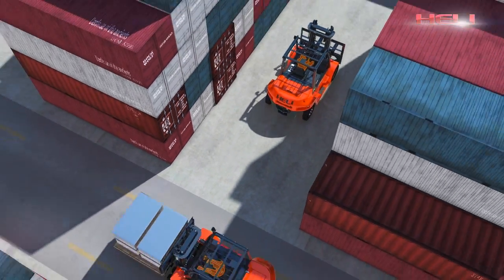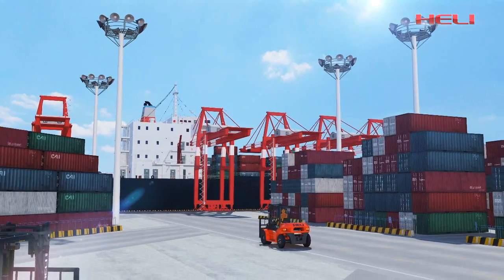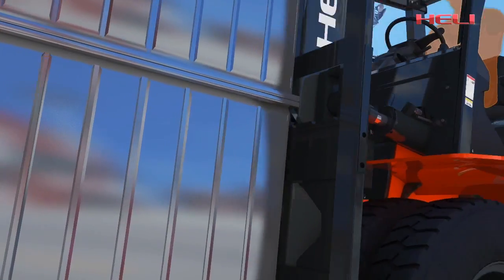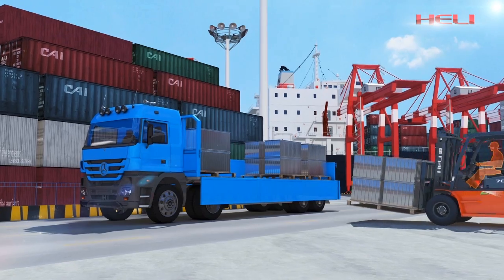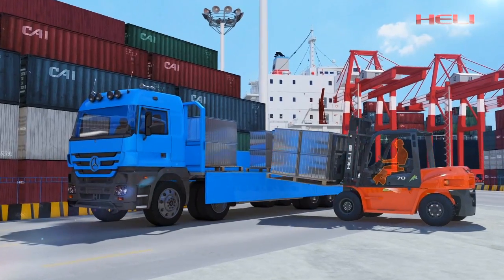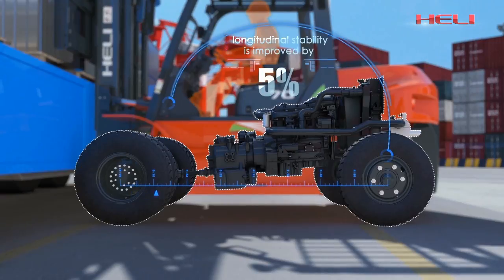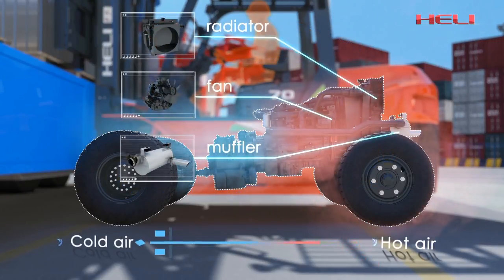At the busy port, the innovative design of the new G-Series 5-10-10 internal combustion counterbalance forklift truck provides unimaginable high efficiency. Compared with similar products, the longitudinal stability of the new G-Series forklift truck is increased by 5%.